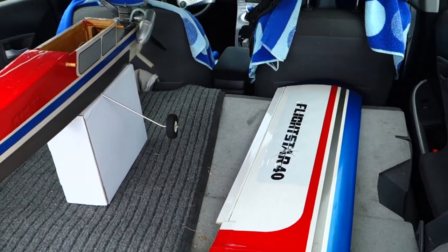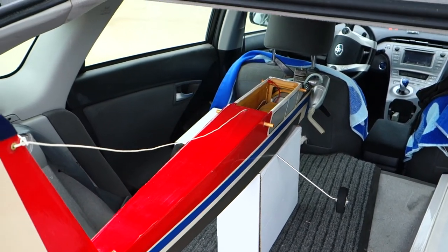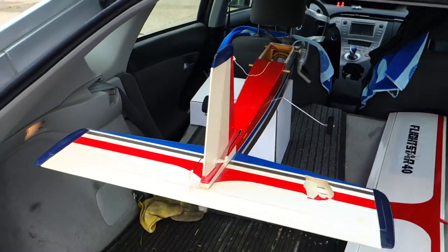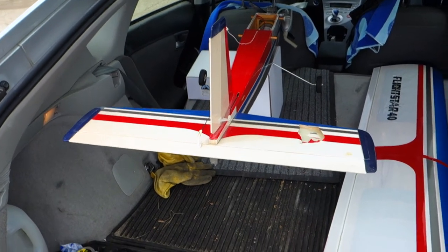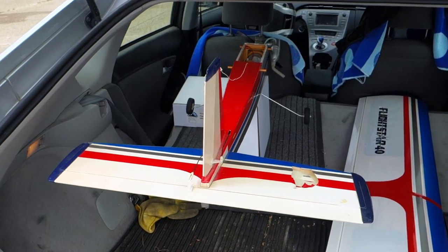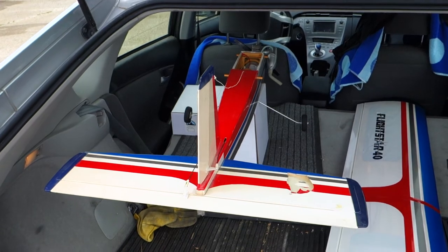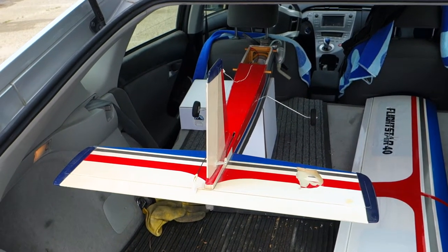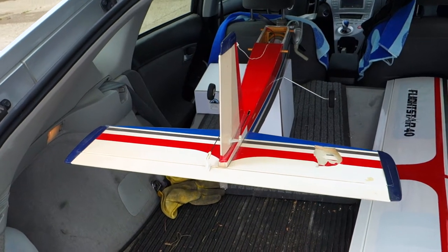I have sold it on eBay, and the buyer is going to meet me here to pick it up. This plane flew once. It was a terrifying experience. I got the plane inverted and in a dive, and luckily was able to hand my radio quickly to someone else who saved my plane and landed it safely, and that is the only time I flew it.